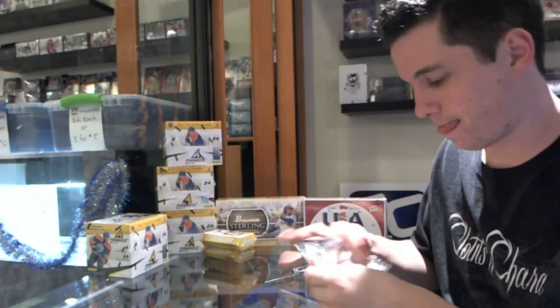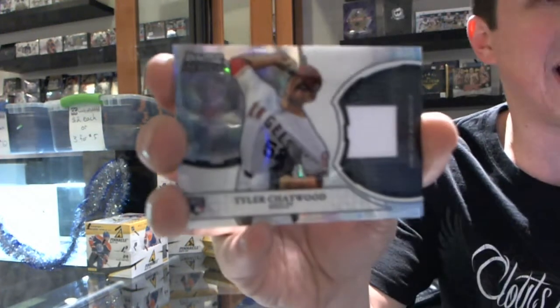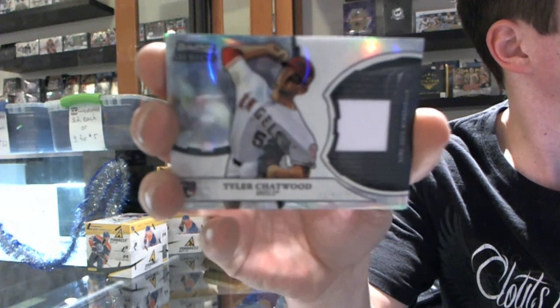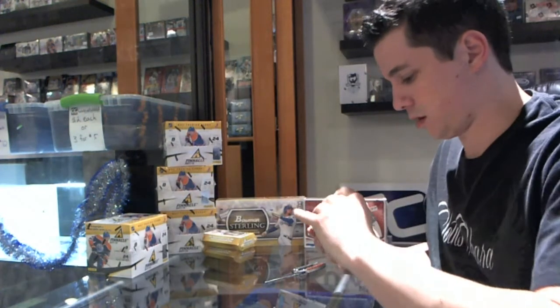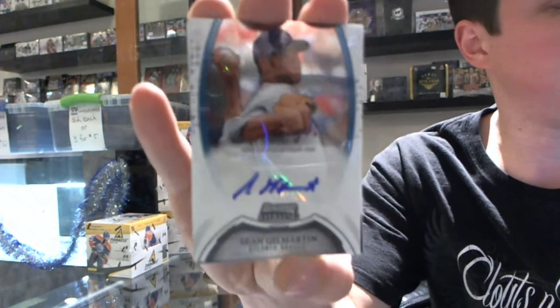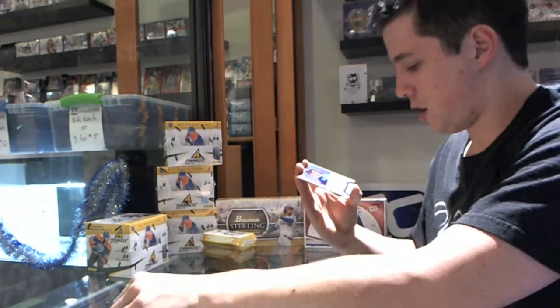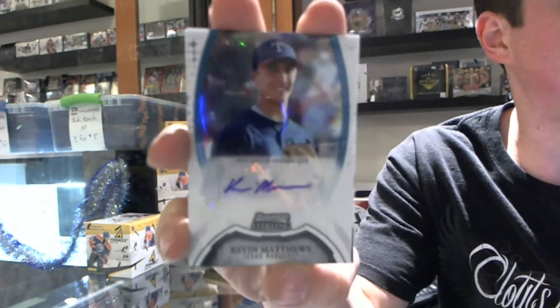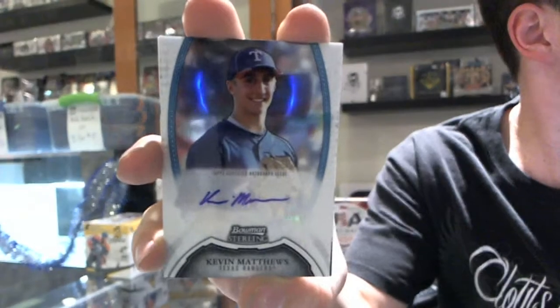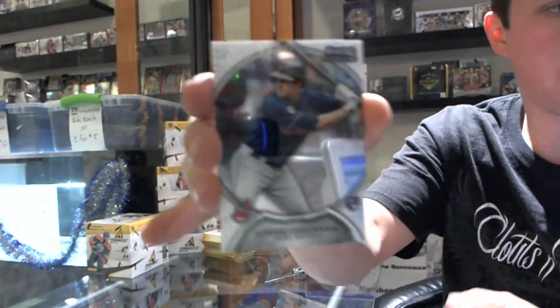Pack four. Got a rookie jersey of Tyler Chatwood, autograph of Sean Gilmartin, autograph of Kevin Matthews, and then Lonnie Chisholm and Will Myers.